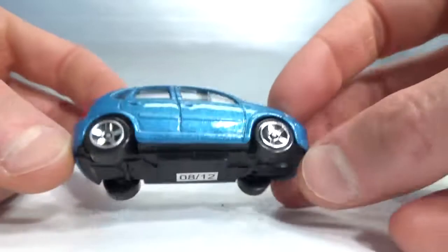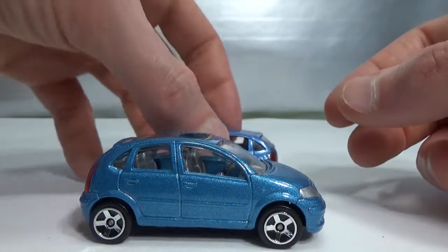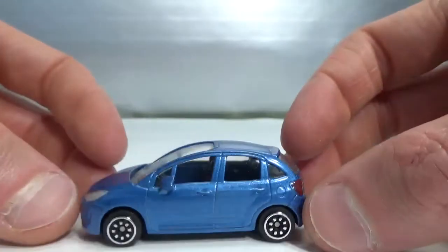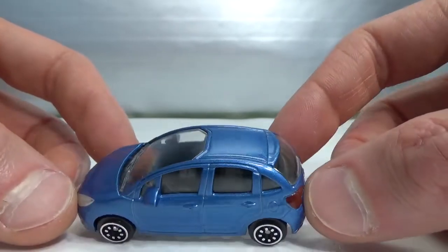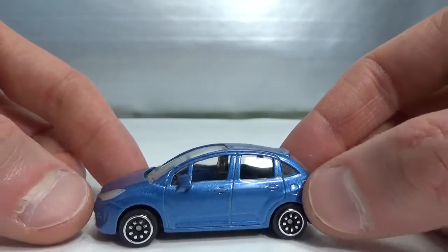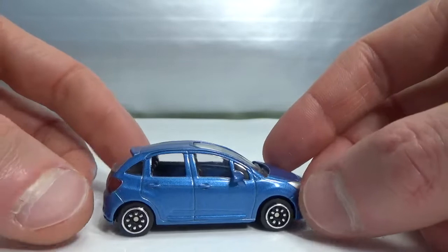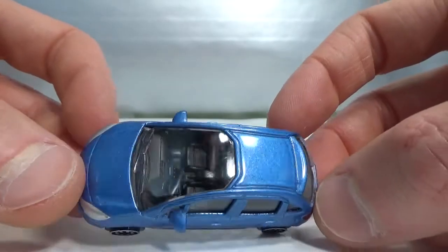2012 release. This is the next version — the mainline Norev, not the premium Norev. They have a small line of vehicles and this is kind of the mainline. They also seem a little bit smaller, closer to 1:64 scale, whereas the more premium ones are more 3-inch. This one has a windscreen that runs to halfway of the roof. These don't have the authentic wheels that Norev usually has — these are more simple versions.